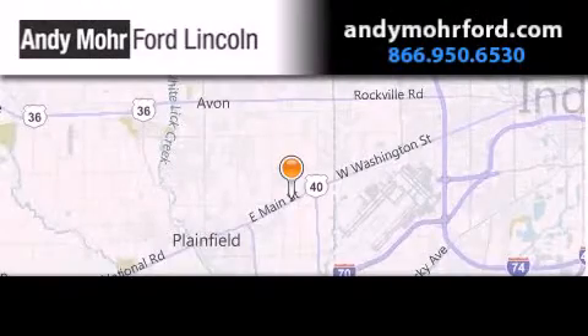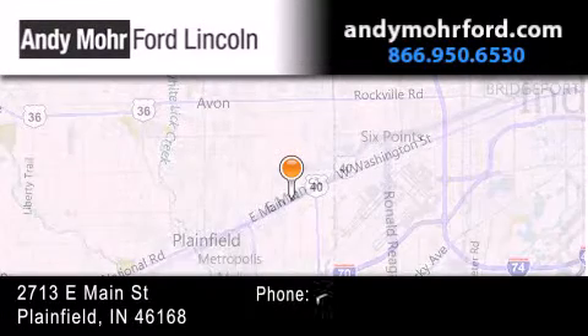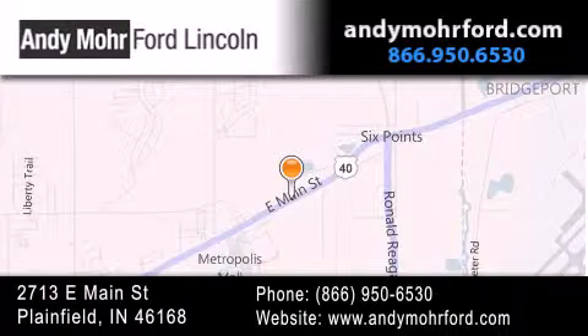Andy Moore Ford Lincoln is the place to find new Ford and Lincoln cars and trucks and pre-owned vehicles in Indianapolis. You can search our new and pre-owned inventory online, get new car pricing and receive free no-obligation price quotes. Stop by and visit us today at 2713 East Main Street in Plainfield, or see us online at AndyMooreFord.com.